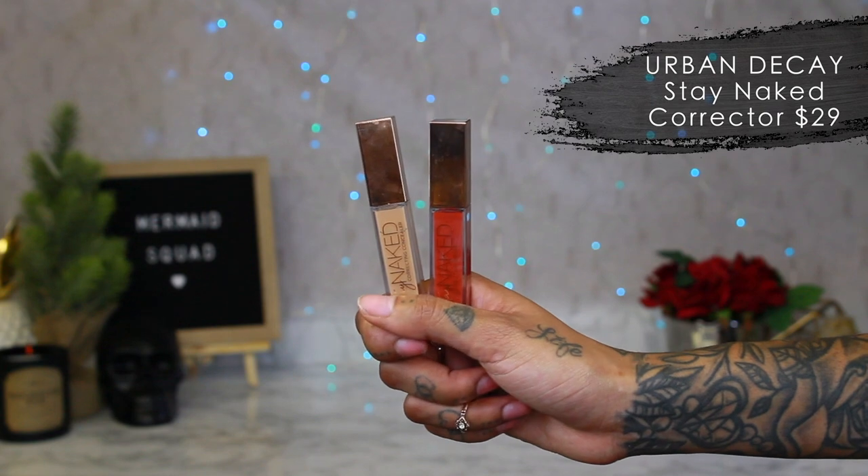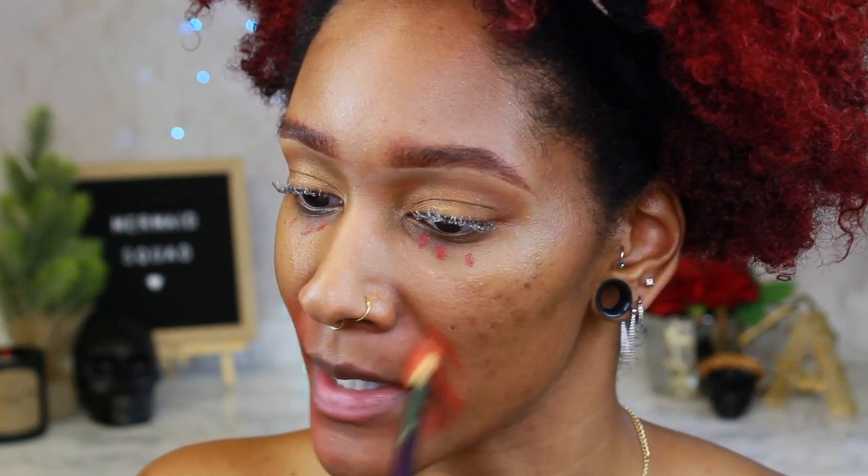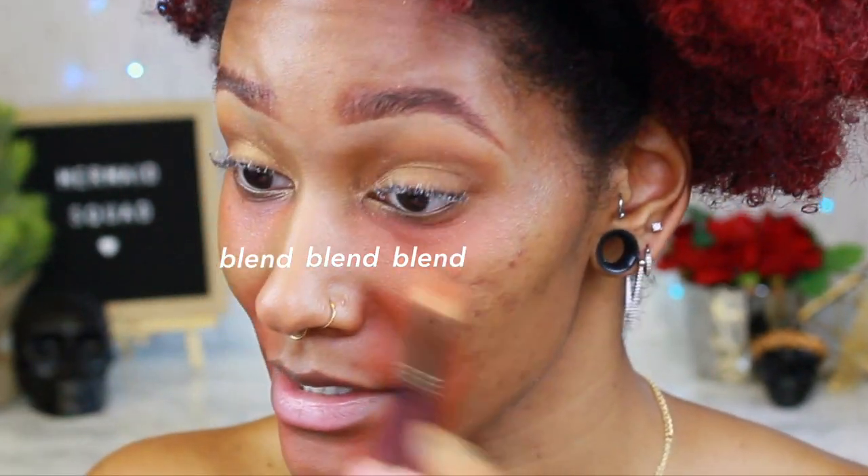Now I'm gonna take my corrector — this is Stay Naked corrector in Pure Red by Urban Decay. I do it around my mouth and right under my eyes, and I'm blending it with this little fluffy brush. This helps cancel out any darkness. I always talk about this — it's something I have to do because you can really see the darkness when I put foundation on by itself. I'll list the inexpensive version I used to use down below because this one is kind of pricey — about $29 — but there's one for $5 that's literally the same thing. Make sure to blend, blend, blend because you can totally see the corrector through the foundation.